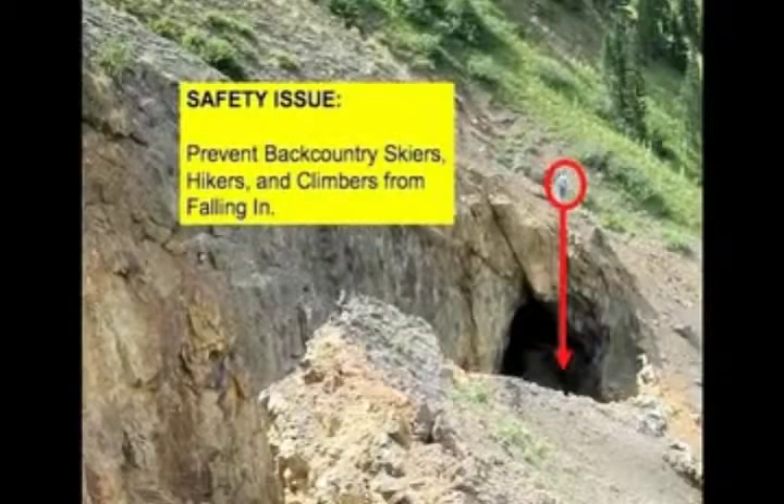Another important benefit of covering these large openings at abandoned mines is the increased safety of backcountry skiers, hikers, and climbers.